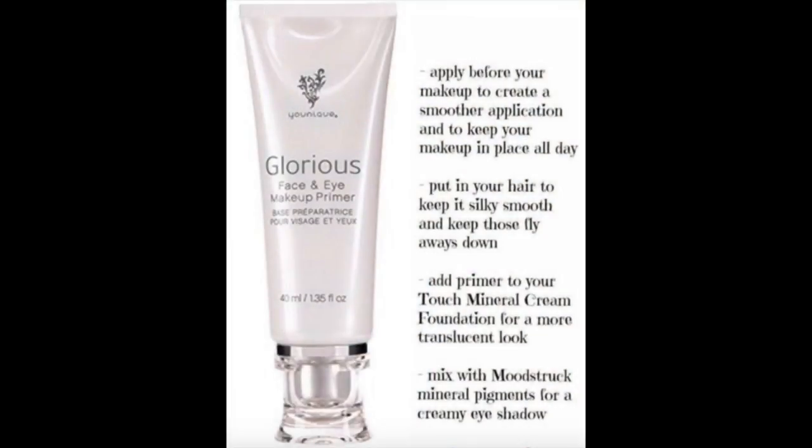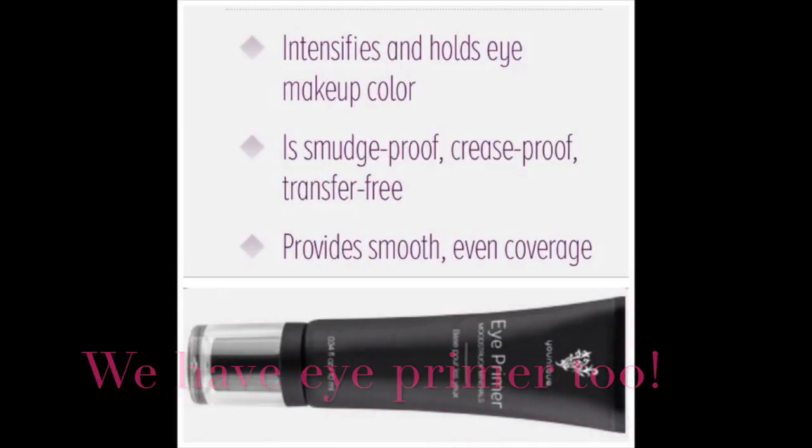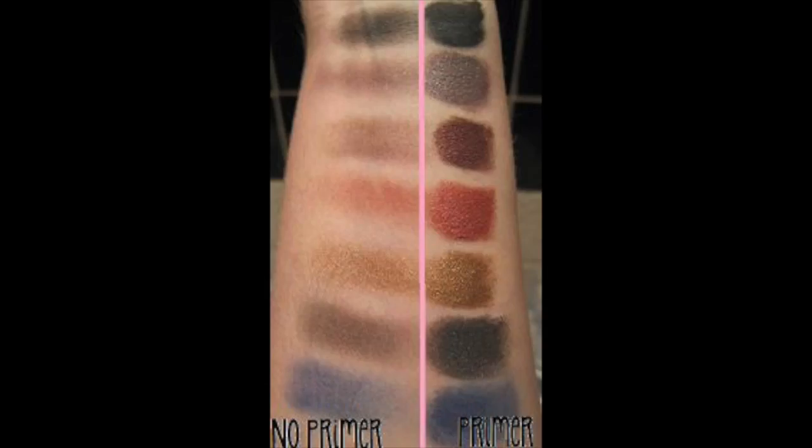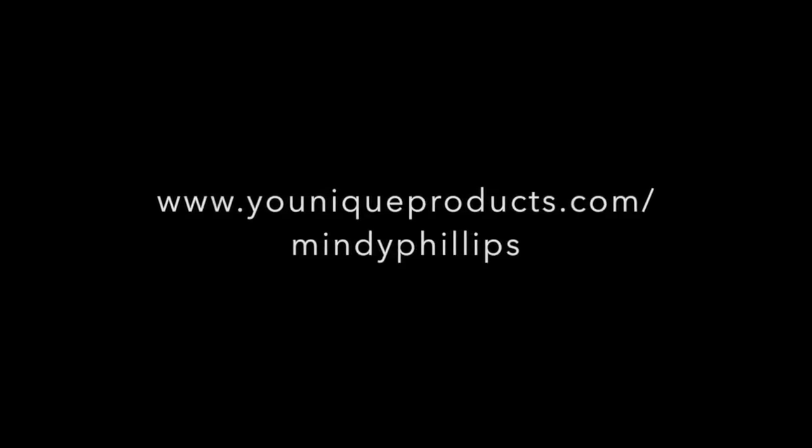My face makeup is lasting all day. This is yours.